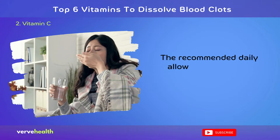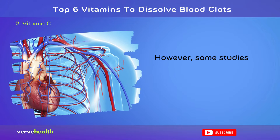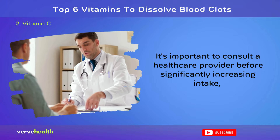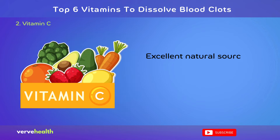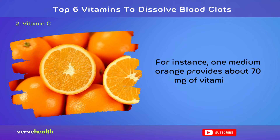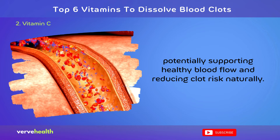The recommended daily allowance (RDA) for vitamin C is 65 to 90 mg for adults, with an upper limit of 2,000 mg. However, some studies on its cardiovascular benefits have used doses of 500 to 1,000 mg daily. It's important to consult a healthcare provider before significantly increasing intake, as high doses can cause digestive issues in some individuals. Excellent natural sources include citrus fruits, strawberries, bell peppers, and broccoli. One medium orange provides about 70 mg of vitamin C. Consuming a variety of fruits and vegetables can easily meet daily requirements, potentially supporting healthy blood flow and reducing clot risk naturally.